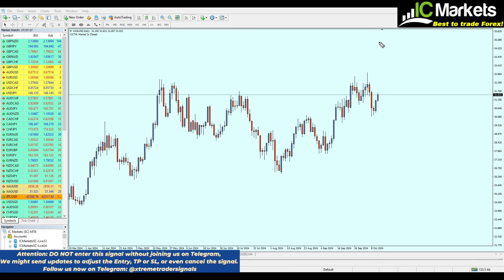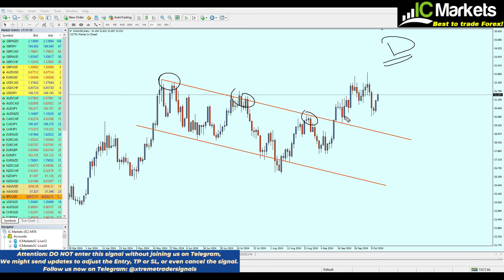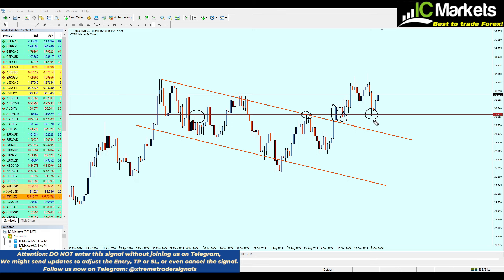I don't think the double top pattern means anything, especially when we check the daily chart. On the daily chart, we can see a broken resistance trendline — there was a channel here with a resistance trendline that has been broken out from and already retested as a new support trendline. Additionally, looking at the broken horizontal resistance level right here, that was a real resistance level which, after the bullish breakout, became support — not just once, but twice.